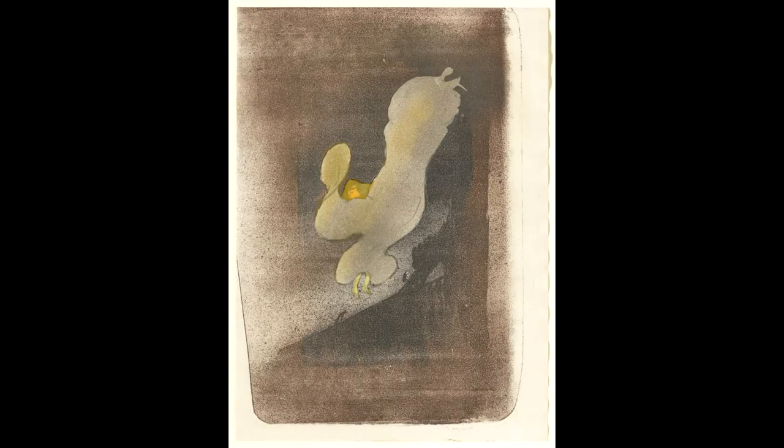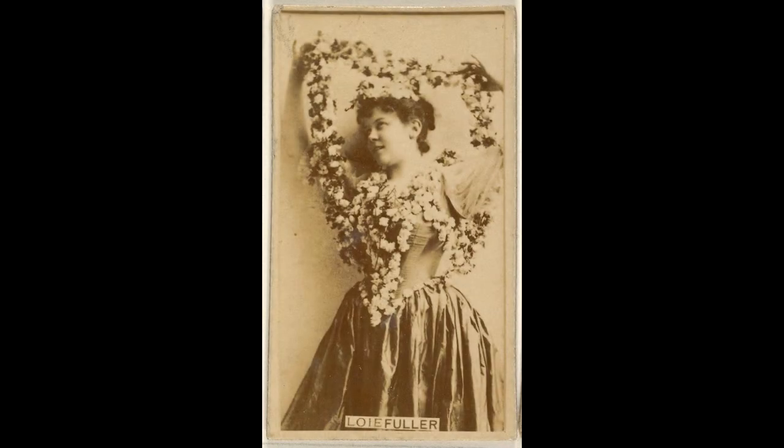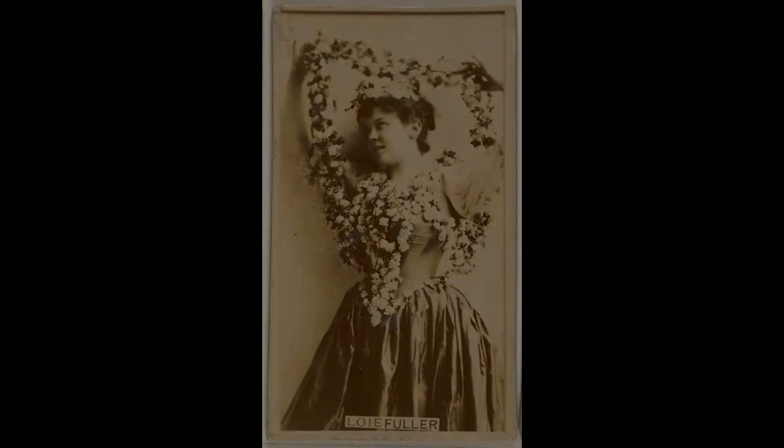Perhaps no 19th century dancer embodied the sinuous, undulating line as fully as the American sensation Loie Fuller. After leaving her native Illinois behind, she fled to Paris, where she captivated audiences with her signature serpentine dance.